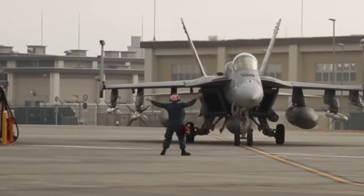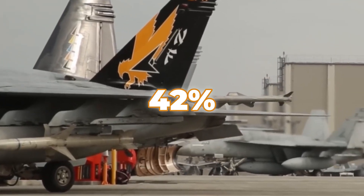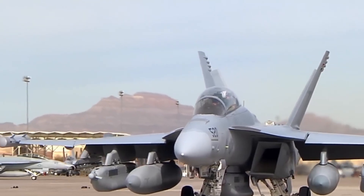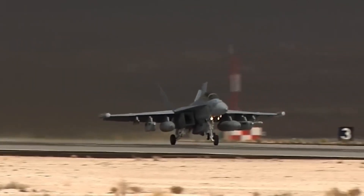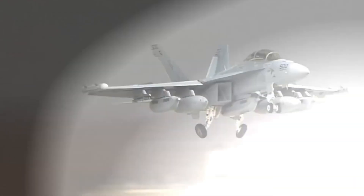Boeing has also introduced structural streamlining that reduces parts by approximately 42 percent, which lowers maintenance costs and improves operational efficiency. With a wingspan of nearly 45 feet and a length of about 60 feet, the Block III is larger than previous F-18 models, providing the extra space needed to incorporate advanced systems while retaining the agility and performance that have defined the Super Hornet.